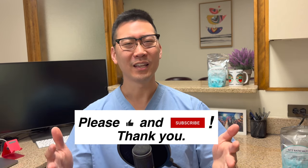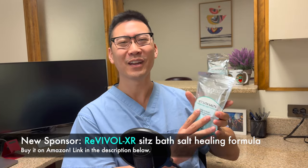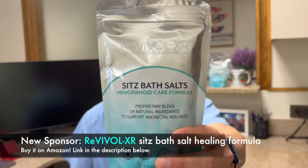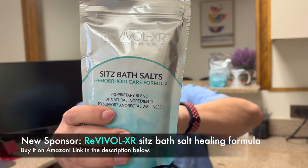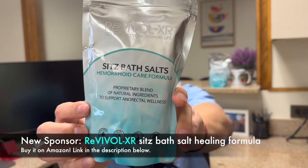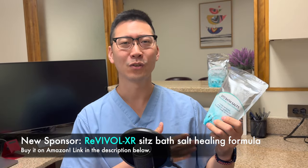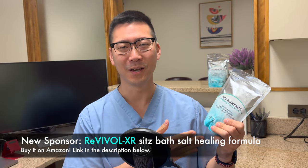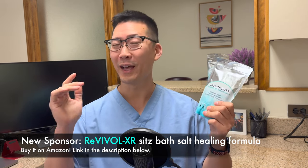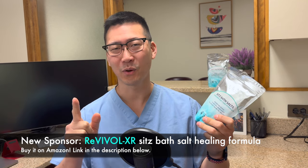I want to introduce for 2023 — I've kind of hinted at this in other videos — but we have a new sponsor joining us and that is this guy right here. It's called Revival XR. Let me get it closer to the camera for you. This is a sitz bath product.